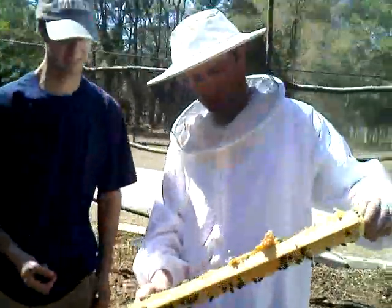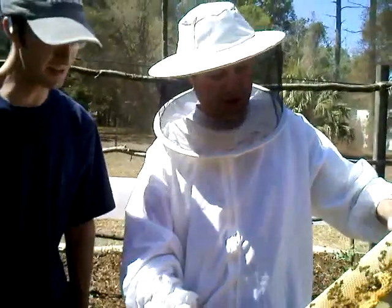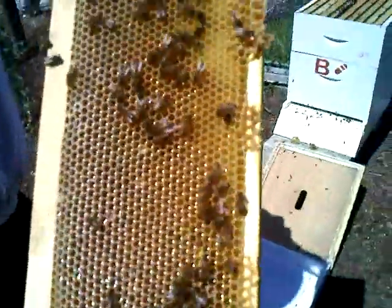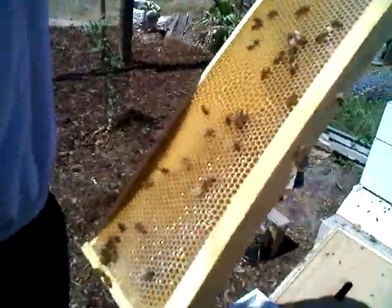This is a honey frame. You want the honey in there? Wow, that's beautiful. It's all real good honey right in there. Yeah. A little bit of pollen right in there.